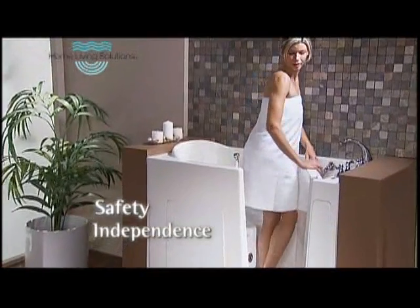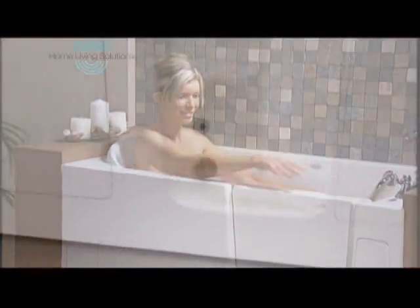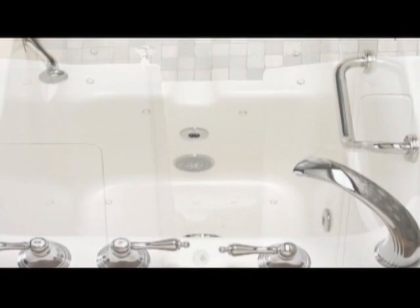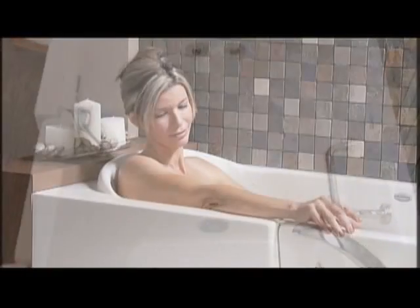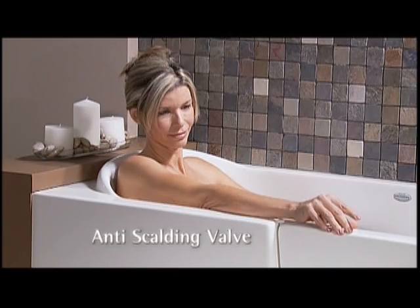If you have limited mobility, Home Living Solutions' extremely low threshold across the entry is specially designed for easy and safe access. The contoured seat at 17 inches in height is ideal for sitting down and getting back up with ease. A thermostatic control anti-scalding valve is available to guard against injury from excessively hot water.